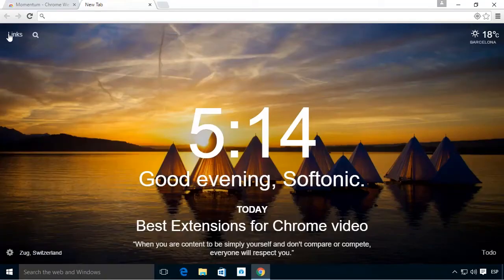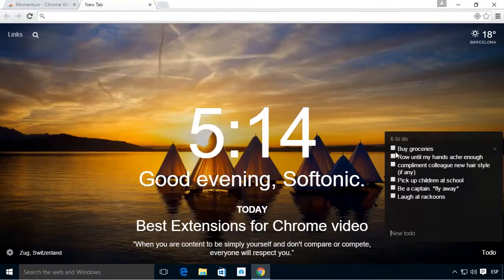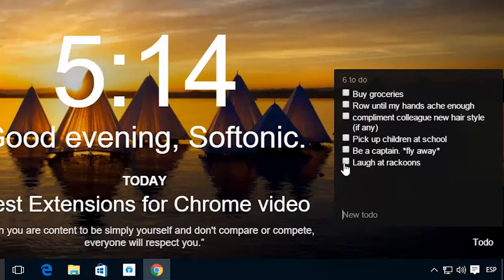Momentum also shows the temperature, a selection of your most common links, a search bar, and even reminders so you don't forget anything you have planned that day — all of which combines to create the best homepage imaginable.